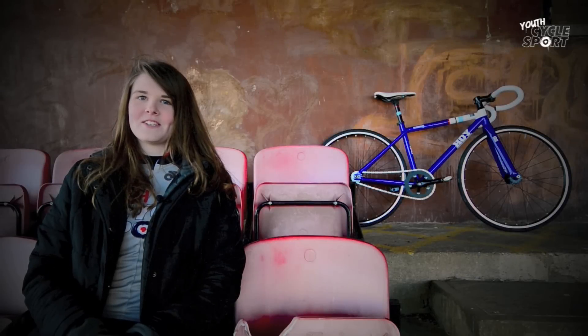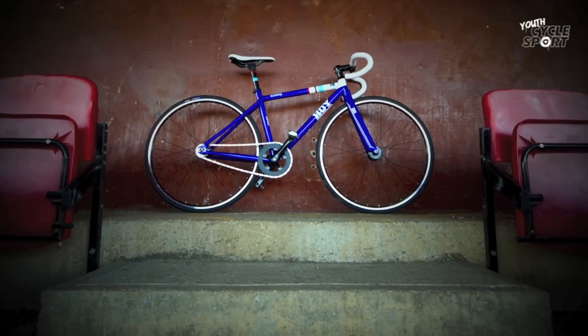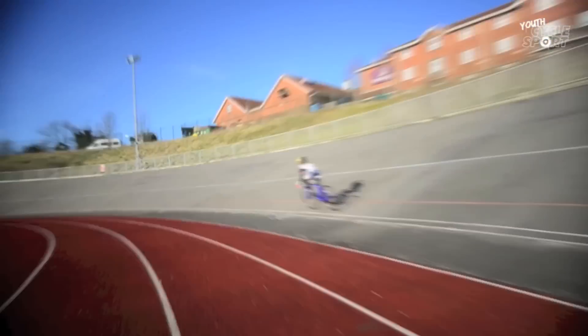With Great Britain's dominance on the track and the explosion of interest in youth track racing, it's not surprising that Hoy Bikes has launched a quality mini track bike for young riders. The Meadowbank is named after the Edinburgh track where Sir Chris first started track racing, and you can't help feeling that a child riding a bike with the name Hoy all over it is going to find a bit of extra speed from somewhere.